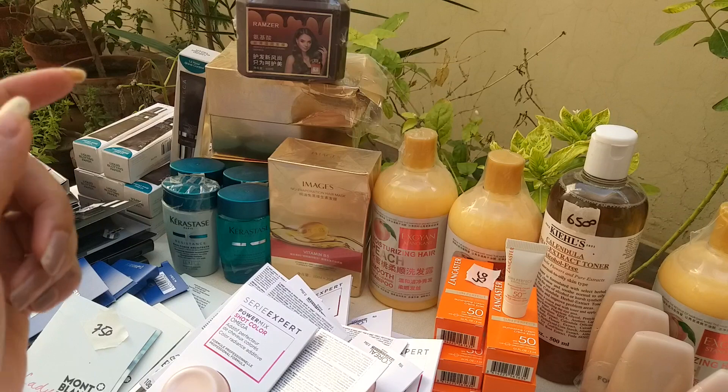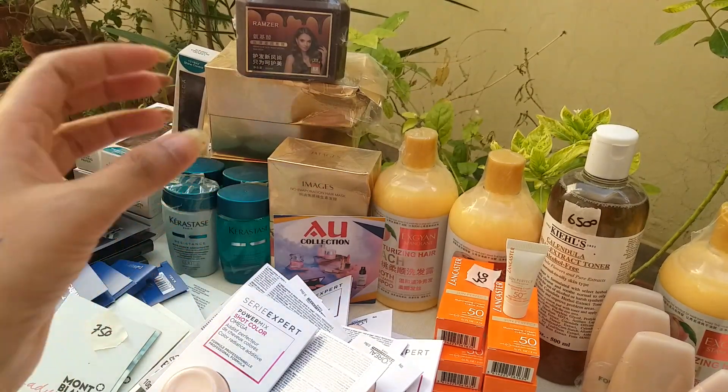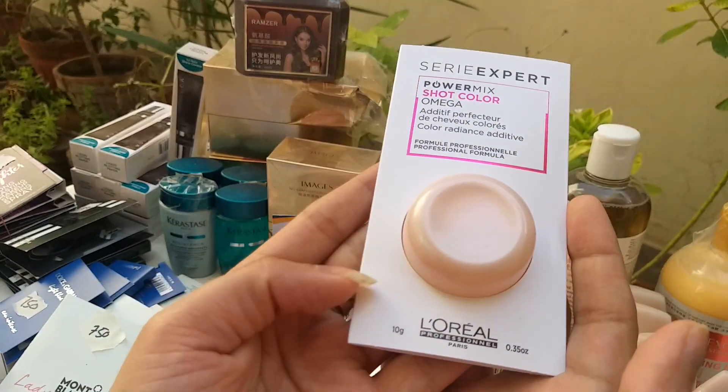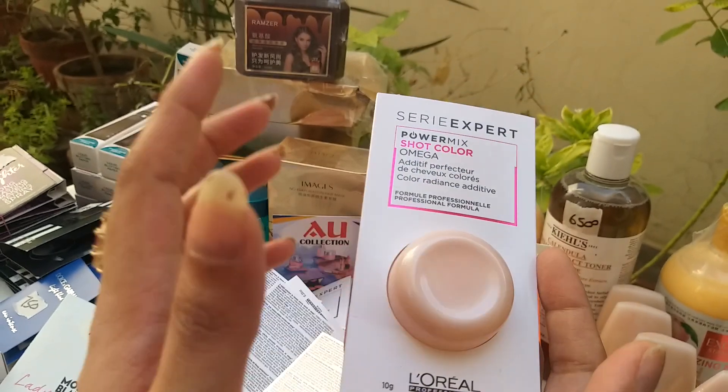Go ahead and get it — super quality original products. First up is Loreal, 10 grams. This mask works as a conditioner and as a hair treatment.